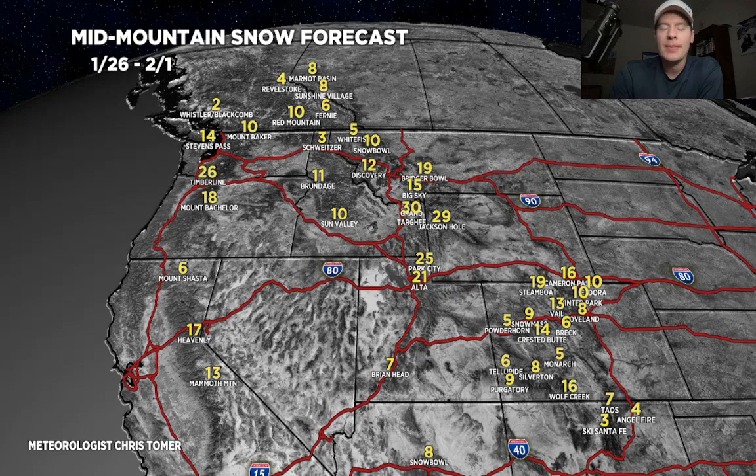We could be looking at a foot or more in Colorado. And look at California - really the canary in the coal mine showing that this pattern is returning. We've got a jet that may become active for California again, which would serve the west very well. Some totals there could be a foot after the 28th for Tahoe down to Mammoth.